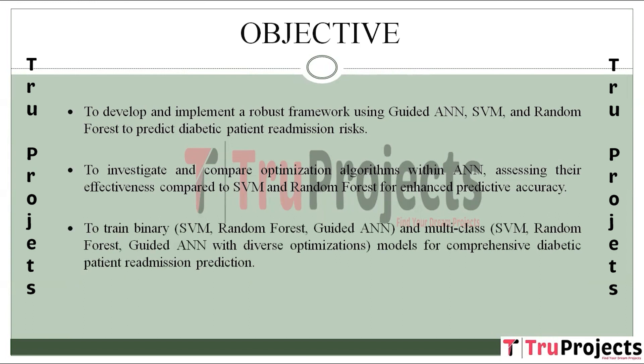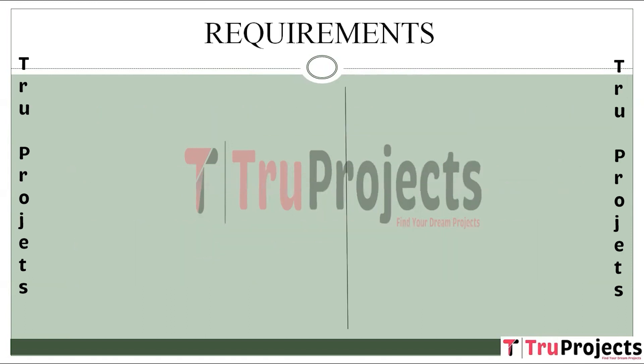The objective also includes training binary classification models and multi-class classification models to address both binary and multi-class aspects of diabetic patient readmission prediction.